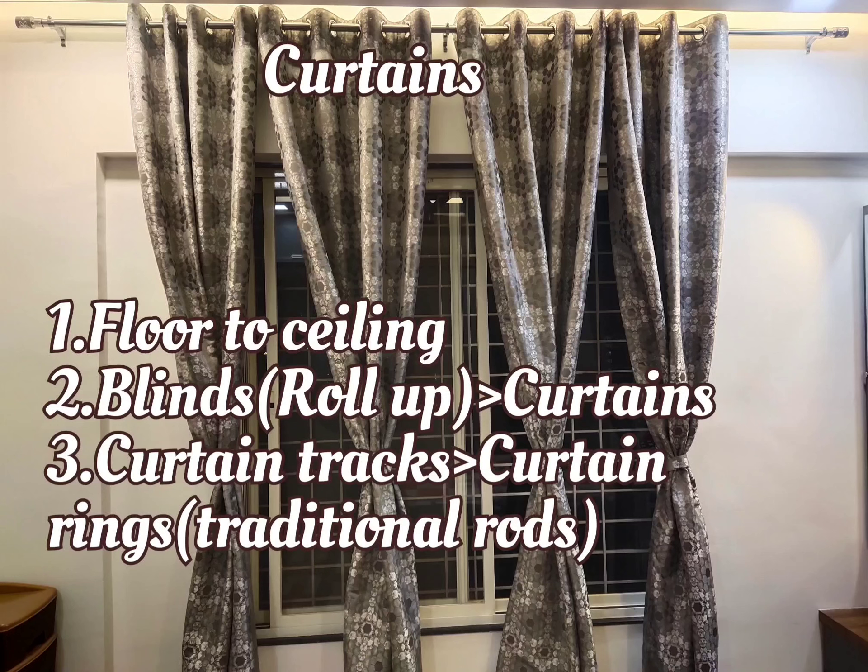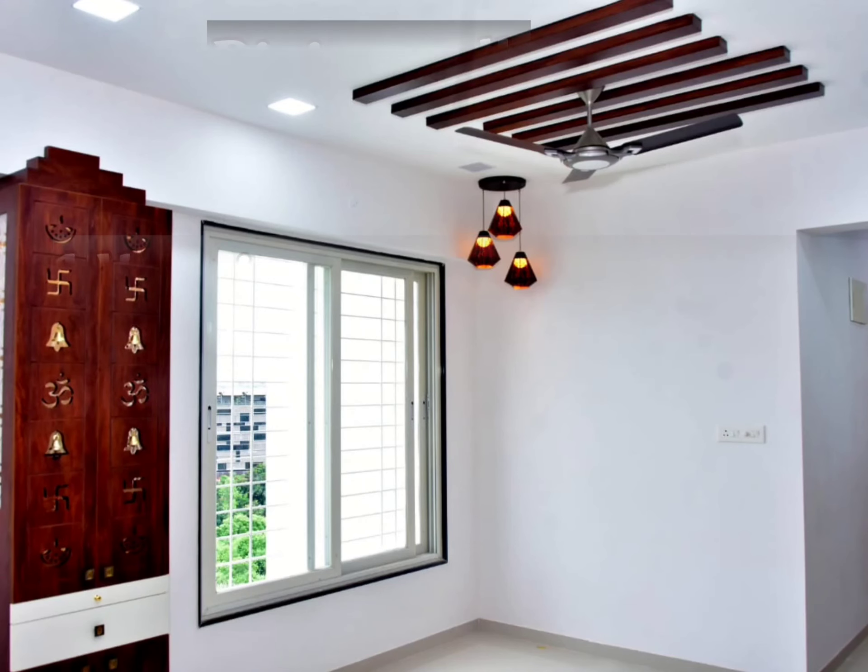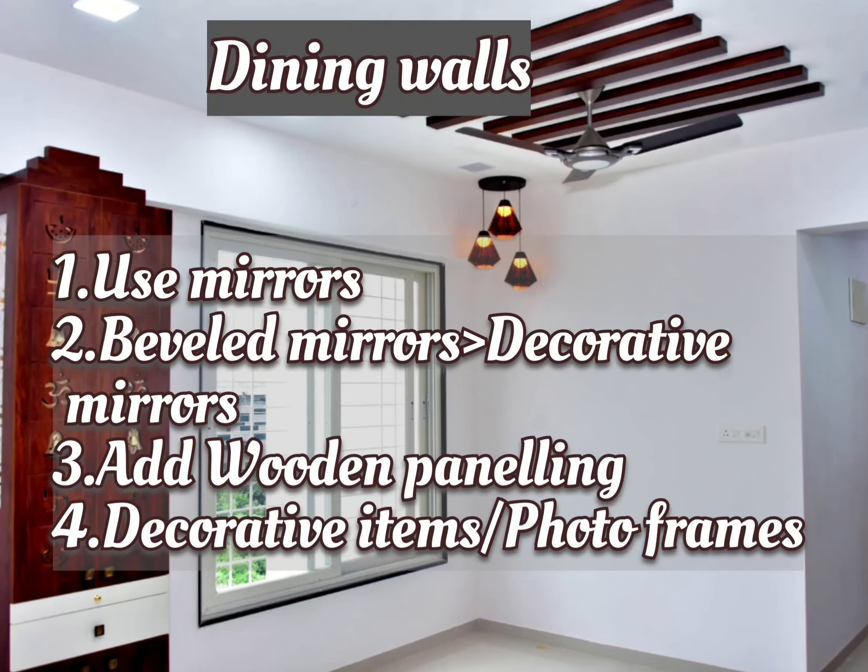You can either choose curtain tracks or curtain rings, which are the traditional rods. You can also go for blinds, roll-ups, or normal curtain fabrics. Light colors also make a room look bigger. For dining walls, use of mirrors makes the room look brighter and bigger.